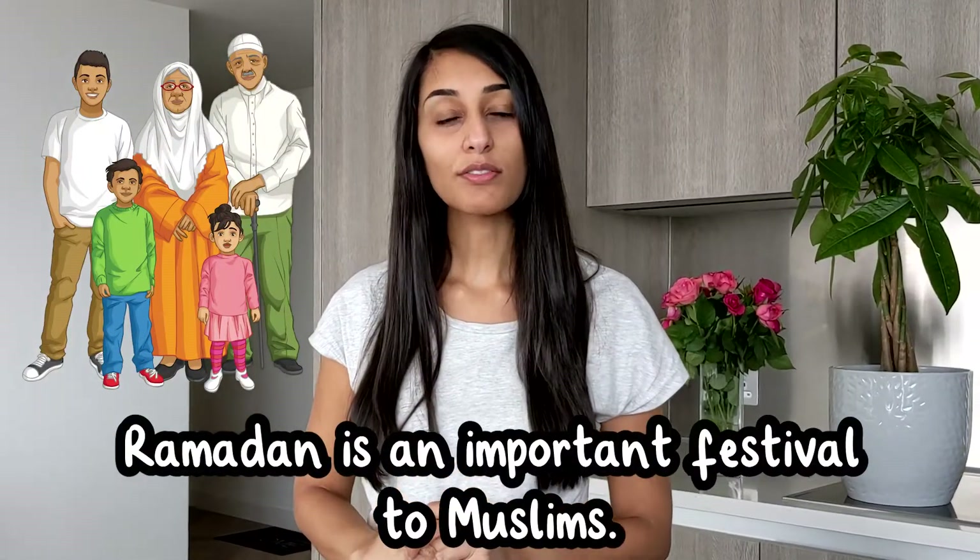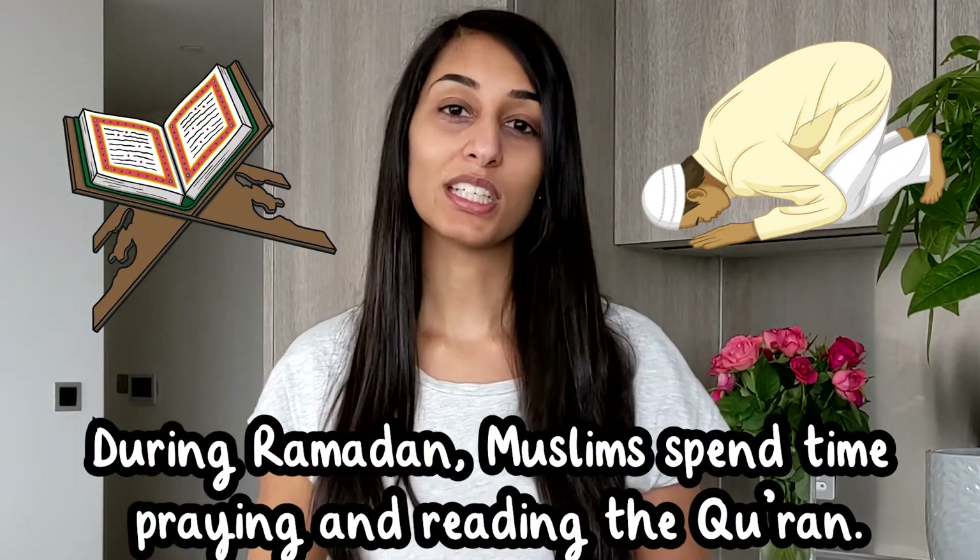Ramadan is an important festival to Muslims. During Ramadan, Muslims spend time praying and reading the Quran.